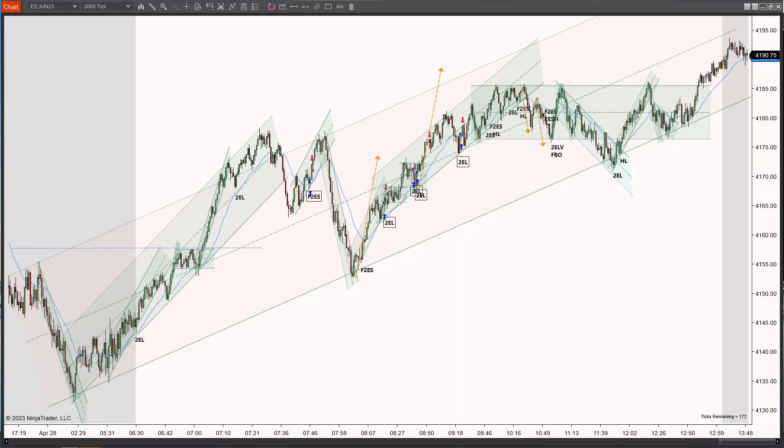April 28, 2023. This is the S&P 500 eMini futures on the NinjaTrader 8 platform. This is what the chart looks like today. These are all the trades that I took. The blue arrows are the entries and the red arrows are the exits. I'll go through each one.